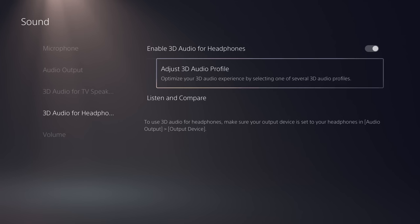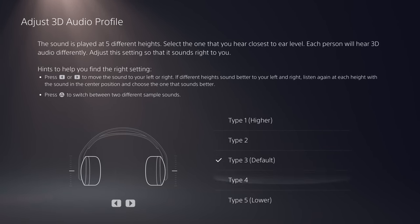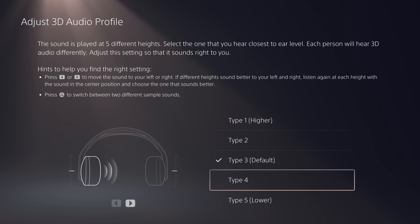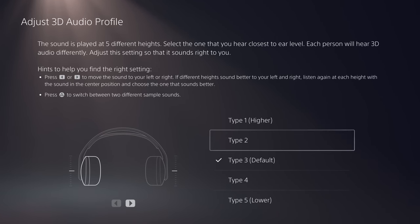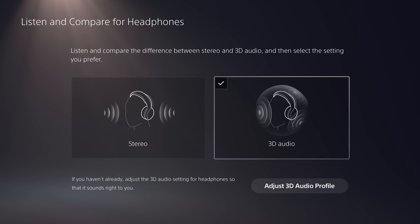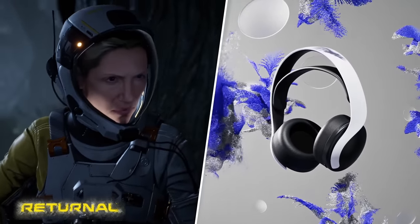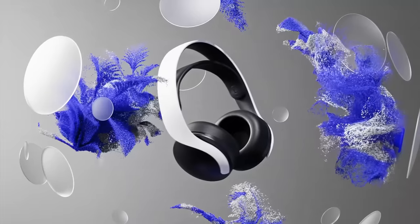3D audio continues to be hit or miss, but I appreciate that Sony has made efforts to ensure users are accurately setting their 3D audio profile — in settings you can toggle between different sounds or hear demo tracks from only one side to figure out what setting works best, then compare with stereo audio. The only real issue is turning on 3D audio for games that don't support it, which can often lead to a lesser experience with some tinniness. I'm surprised there hasn't been an option yet that automates this so 3D audio is only active when a game supports it.